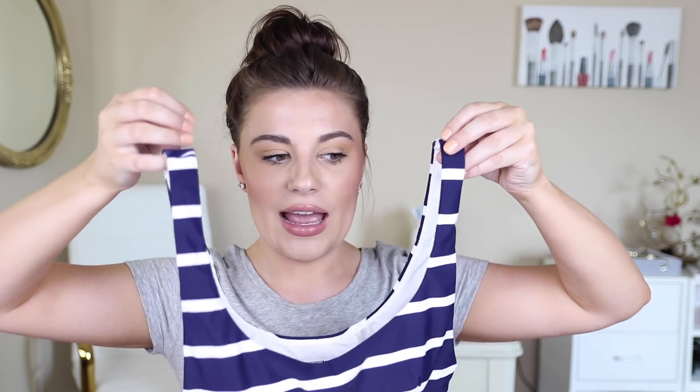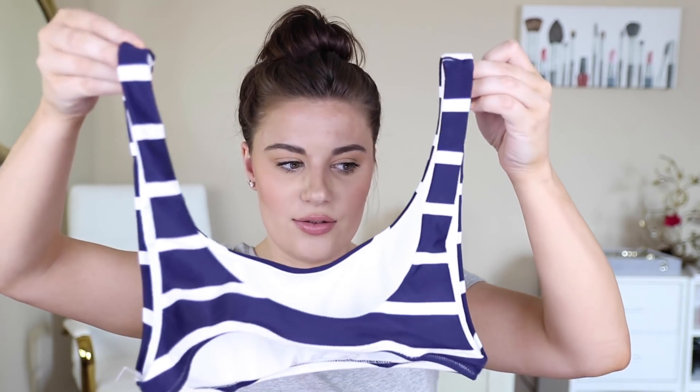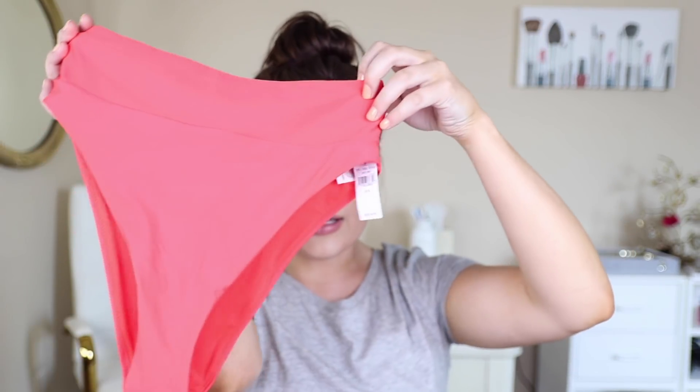I haven't bought nice bathing suits in years, but since we're in Mississippi I plan to be at the pool all the time. Next is probably my favorite bikini top — a scoop top that makes your chest look really nice without being super revealing. It has a low side profile, a similar scoop in the back, and a little ruching. I'm pairing it with these neon red high-cut cheeky bikini bottoms.